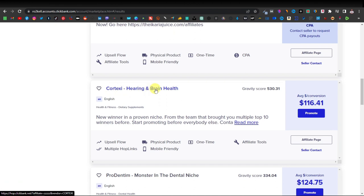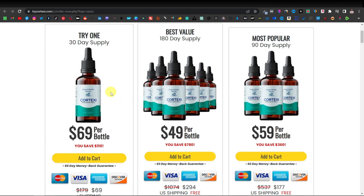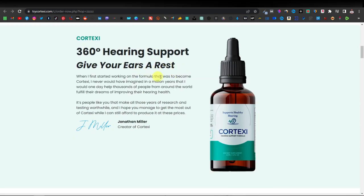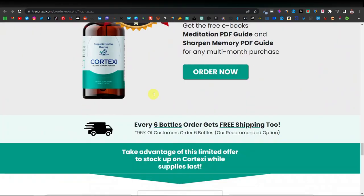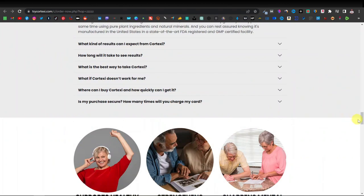I'm going to be using Cortexi — Hearing and Brain Health. This one is under the health niche. I'm going to open the product page itself. Here you can see the products right away: a single bottle, a best value option with multiple bottles, and a three-bottle option. This is where we'll essentially be driving traffic from our website. It's an ear supplement that supports hearing protection from hearing loss — it's actually ear drops, and it also has testimonials, which is good. It's a single-page website, and AI can build something like this too.